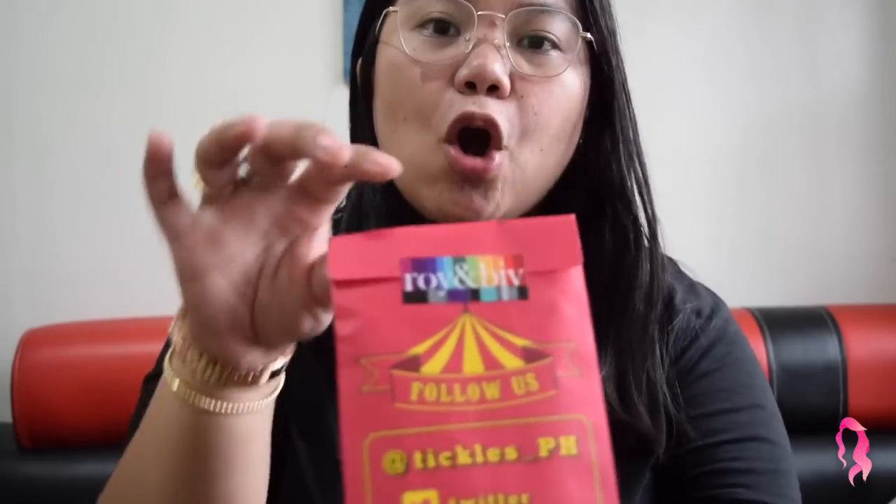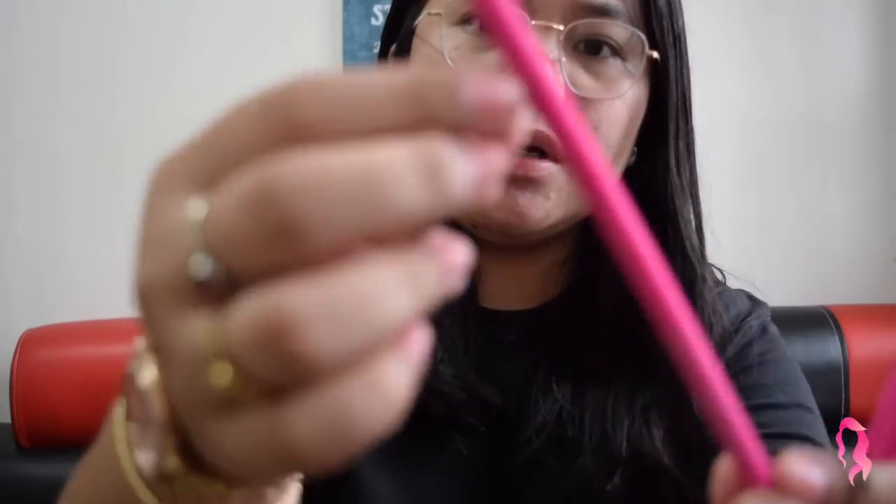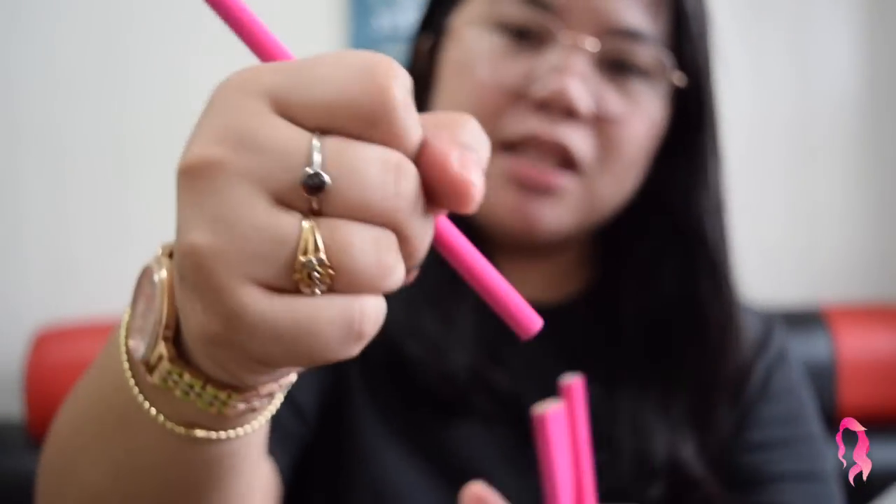I buy my pencils at Roy and Biff. You'll know why — look! I really have sweaty palms, so these pencils are best for me because they have a cloth-feel body, so they won't slip through my sweaty palms. And of course, they're hot pink. This is only 15 pesos — value for money!